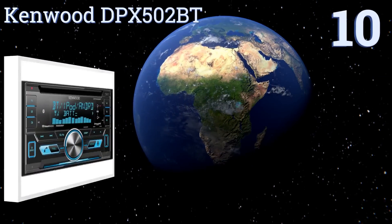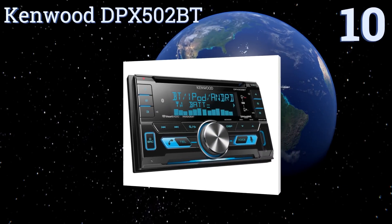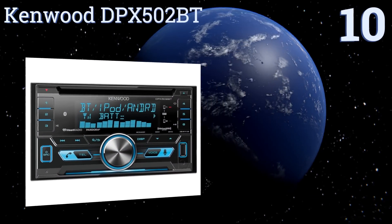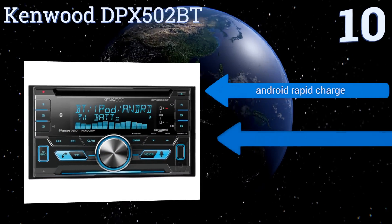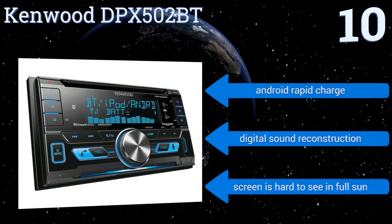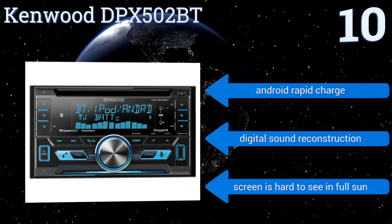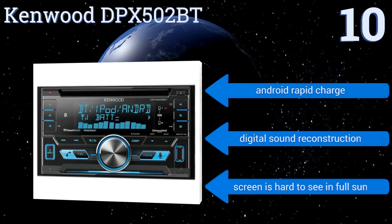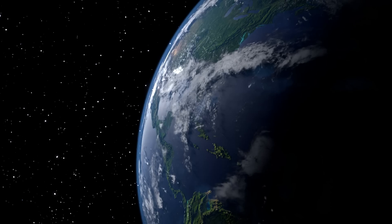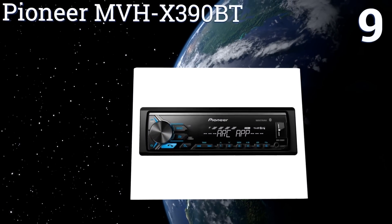Starting off our list at number 10, the Kenwood DPX 502BT plays WMA, AAC, MP3, FLAC, and WAV files, all with an ID3 tag that reads the title and album of each song played so you know exactly what you're listening to. It also features an external microphone for optimum voice pickup, includes Android rapid charge and digital sound reconstruction. However, the screen is hard to see in full sun.